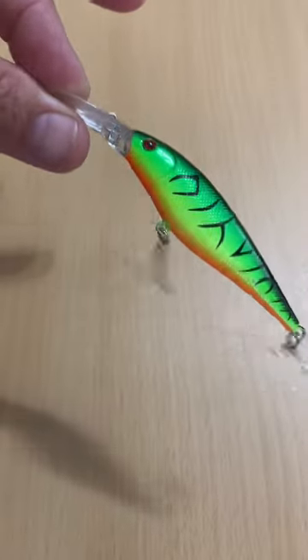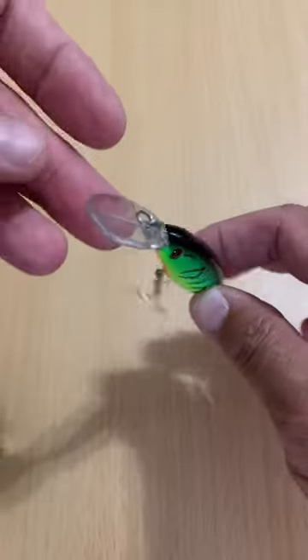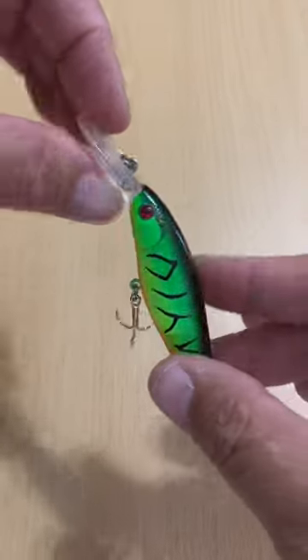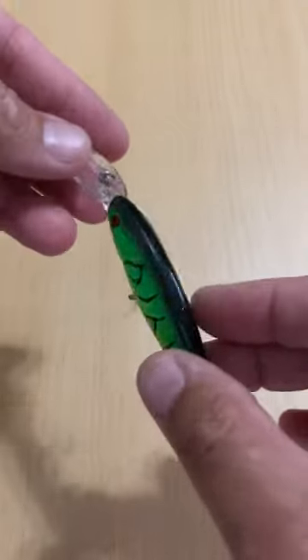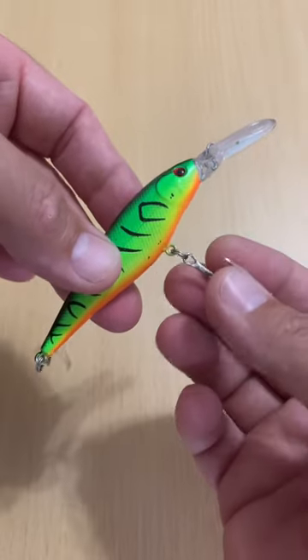Well, it's not. Contrary to what the description says, this is a floating — I guess it's a longer profile crankbait or deeper diving jerkbait. It's got a 3D finish, kind of a fire tiger-y looking pattern to it. It's actually a nice looking little bait.